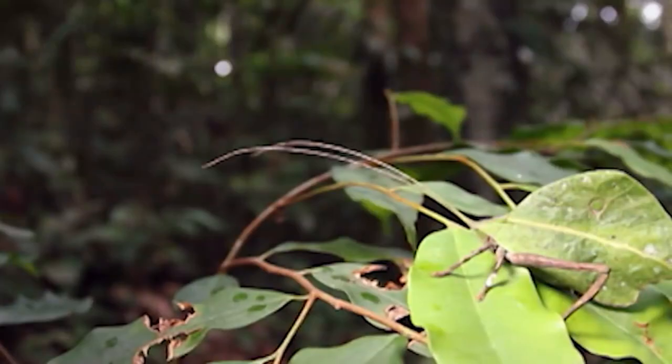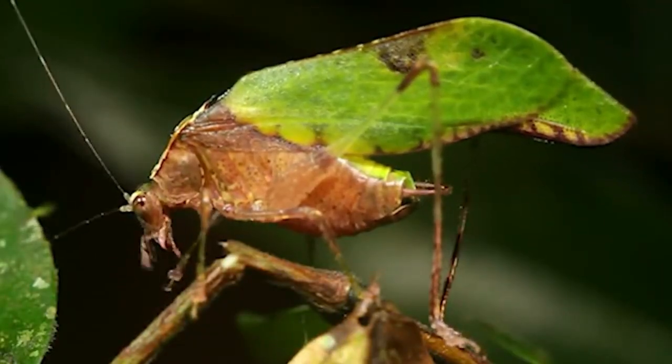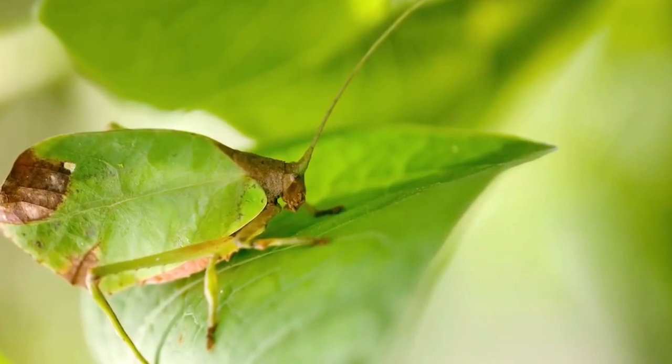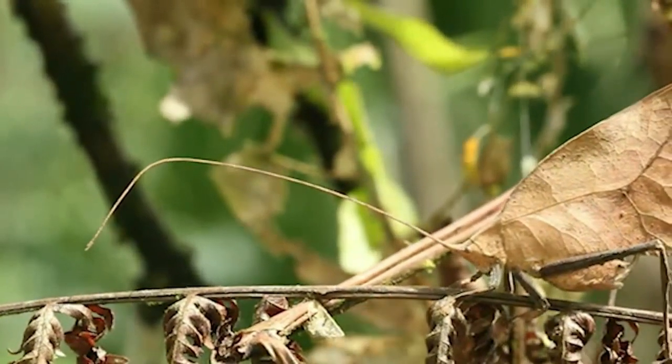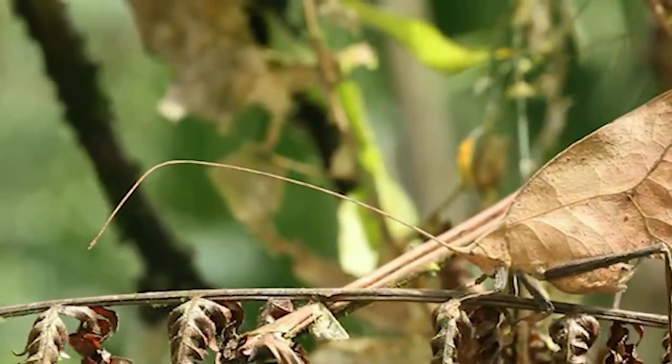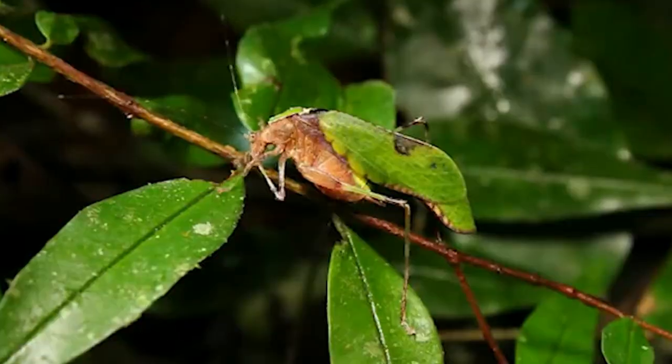These insects have evolved to resemble dead leaves to an astonishing degree. Their bodies have leaf-like shapes, and their wings even have veins and coloration that mimic the patterns found on actual leaves. This allows them to perfectly blend in with their leafy surroundings, making them nearly invisible to predators.